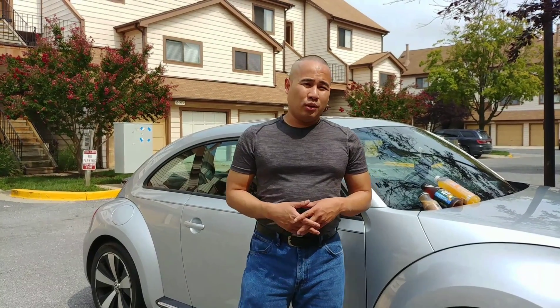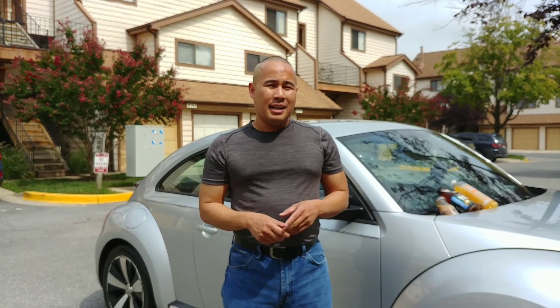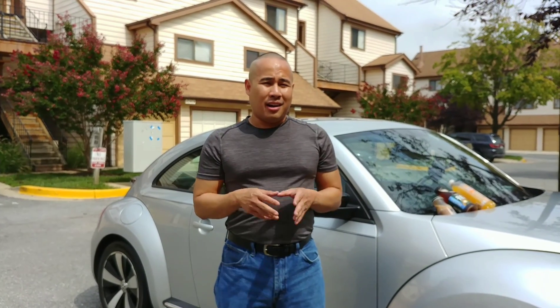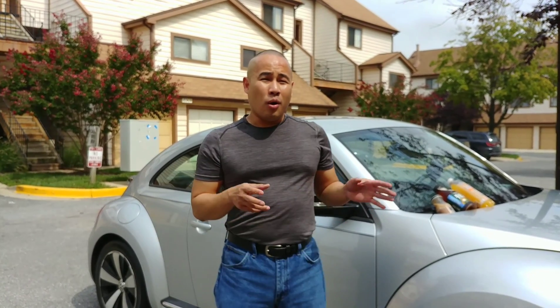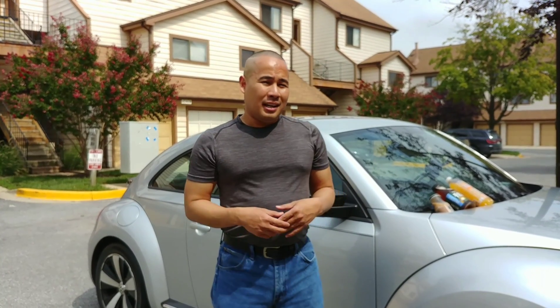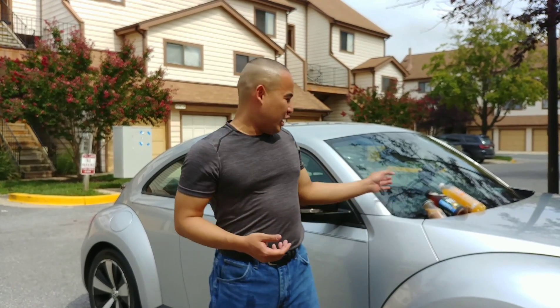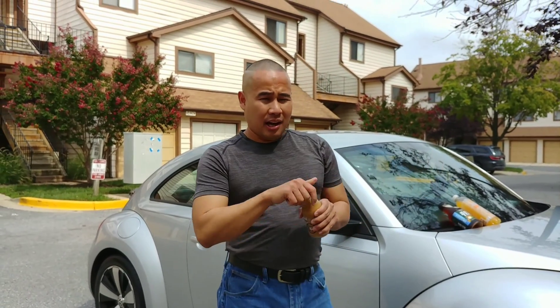Thank you for watching my video and for subscribing to my YouTube channel. If you haven't subscribed, please hit the subscribe button. Have you ever been to a car dealer or oil change service station and been told 'please wait in our convenience waiting area and enjoy our complimentary coffee'?